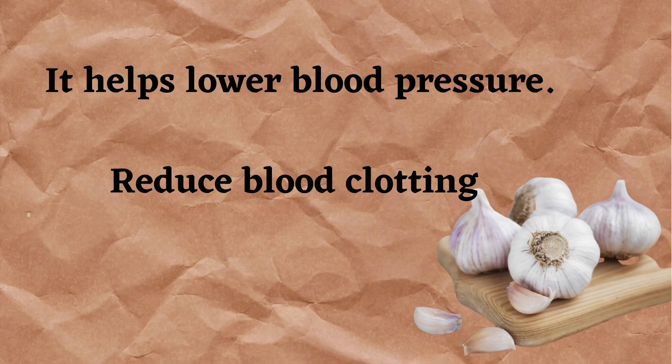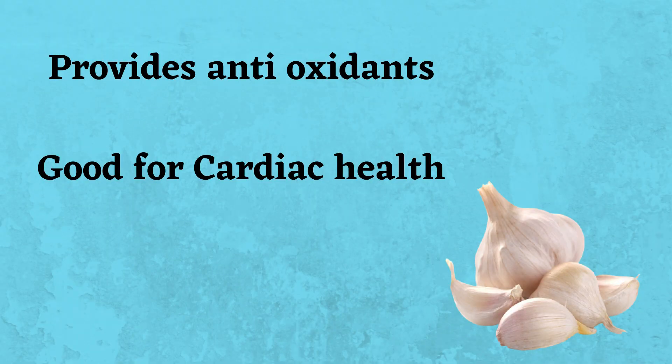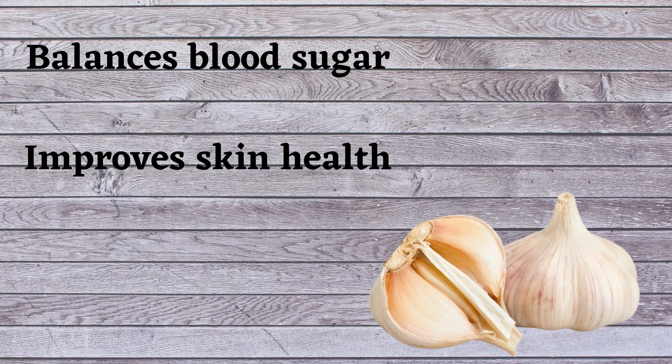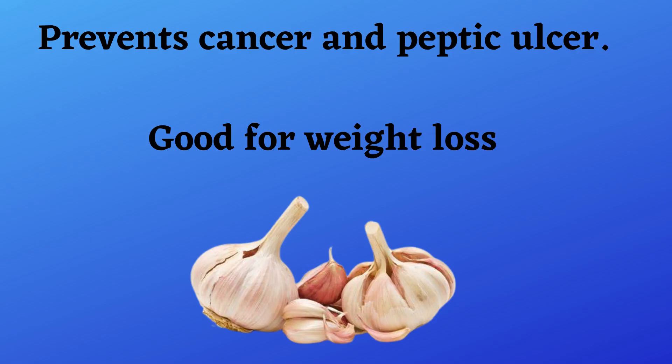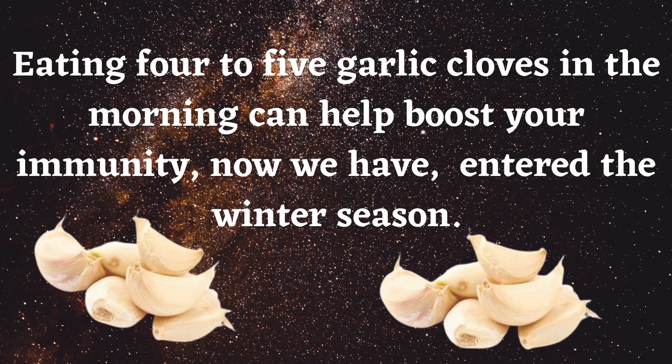Health benefits of garlic: it helps lower blood pressure, reduce blood clotting, and lower cholesterol. It boosts the immune system, provides antioxidants, and is good for cardiac health. It improves brain functioning, improves digestion, balances blood sugar, and improves skin health. It also prevents cancer and peptic ulcers, aids weight loss, and prevents heart blockage.